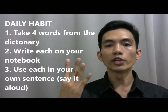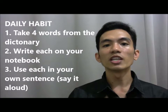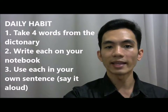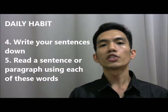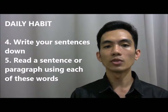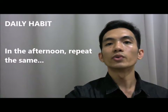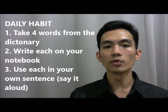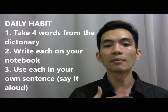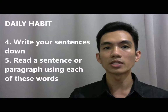This is how you do it. In the morning, shortly after you wake up, take 4 words from your dictionary. Write each of them on your notebook, use each in your own sentence, and say it aloud so you can hear it. Write your sentence down on your notebook. If possible, search Google for a sentence or paragraph using this word, and read it so you can understand how it's used in context. Then in the afternoon during your break time at work, do the same thing: take 4 words from your dictionary, write them down, use them in sentences, say them aloud, write your sentences, and search the internet for some sentences or paragraphs using these words.